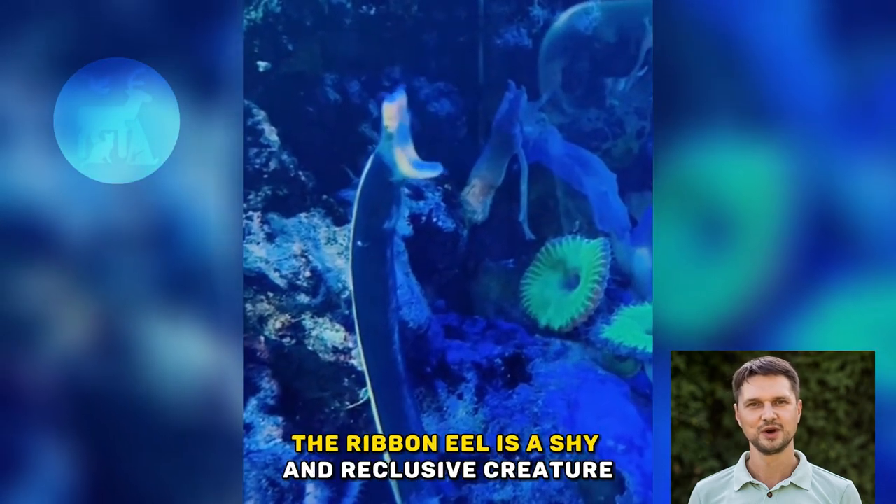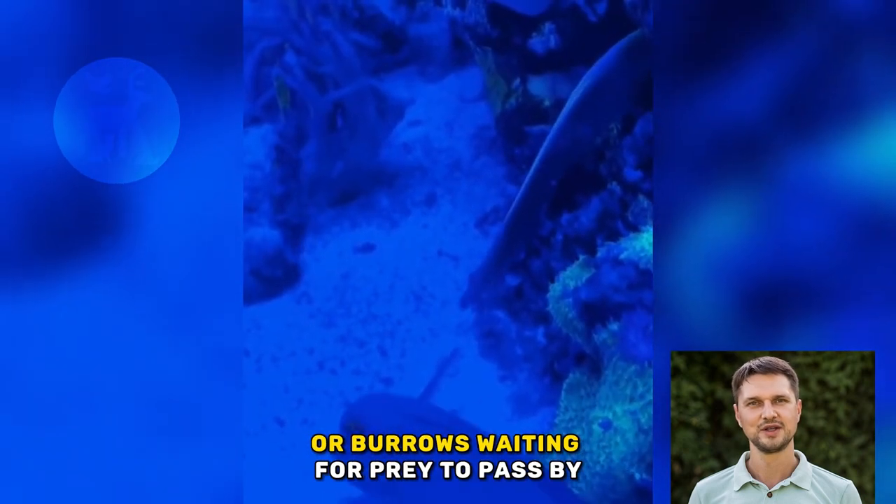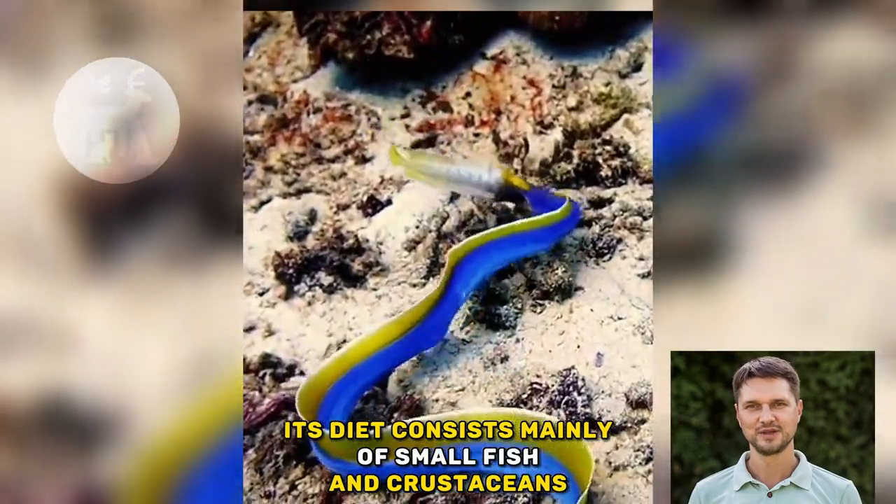Despite its fearsome appearance, the ribbon eel is a shy and reclusive creature that spends most of its time hiding in crevices or burrows, waiting for prey to pass by. Its diet consists mainly of small fish and crustaceans.